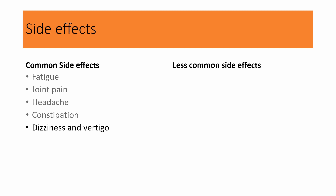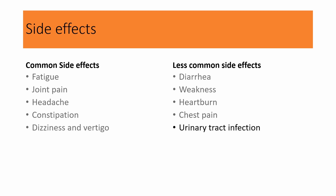The less common side effects include diarrhea, weakness, heartburn, chest pain, urinary tract infection, decreased platelets, and cough. Cough with Loss certain is not as common as with another blood pressure medicine called lisinopril. The cough is just annoying and not dangerous, and it can occur years down the road.